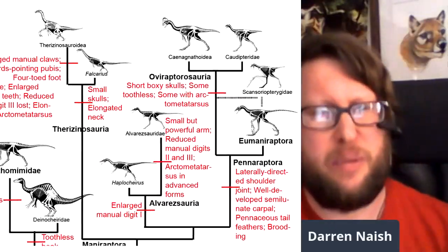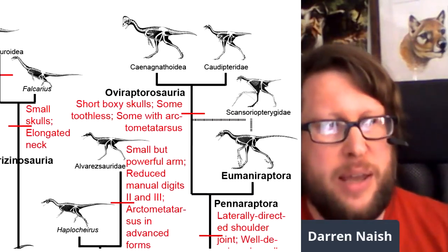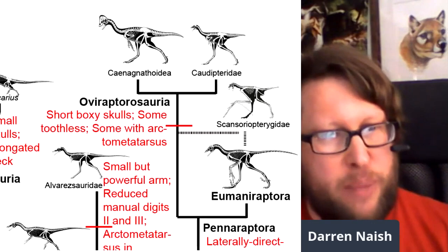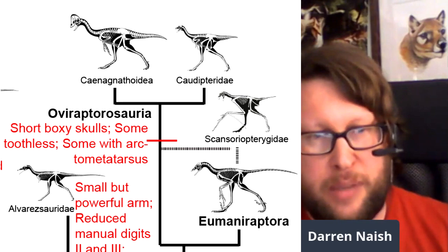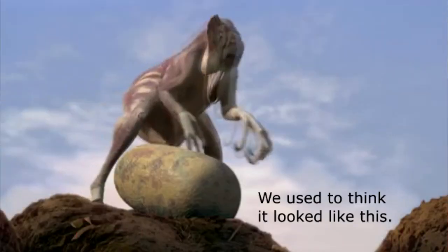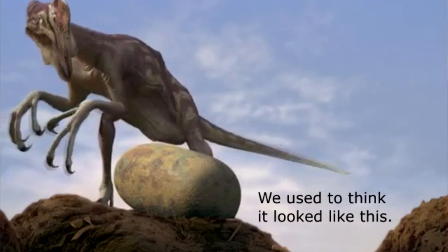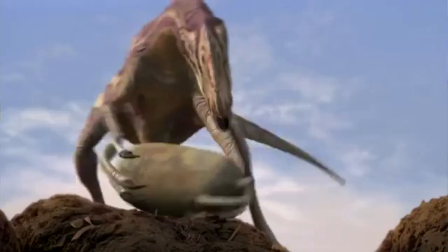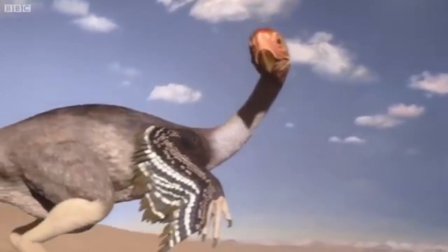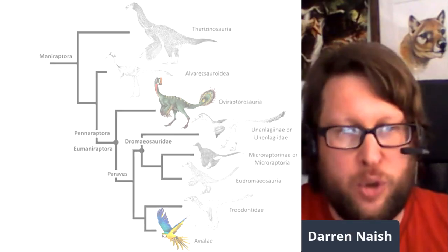Oviraptorosaurs are part of the Manoraptorans group. It seems that the Manoraptorans started out small and bird-like, and over time became larger and in some respects less bird-like. Oviraptor is the most famous one — famously found in association with eggs, thought to be an egg stealer, and later found to be looking after its own eggs. Those large animals from the Cretaceous are quite different relative to Codipteryx.